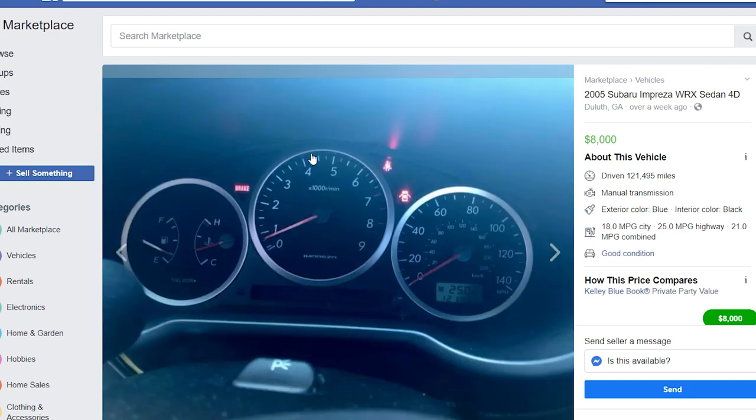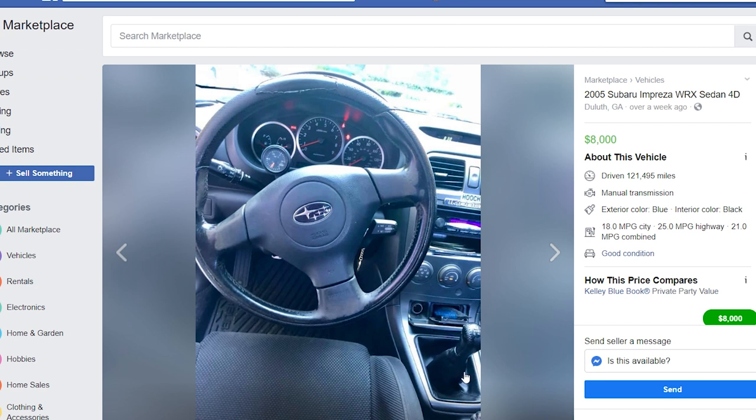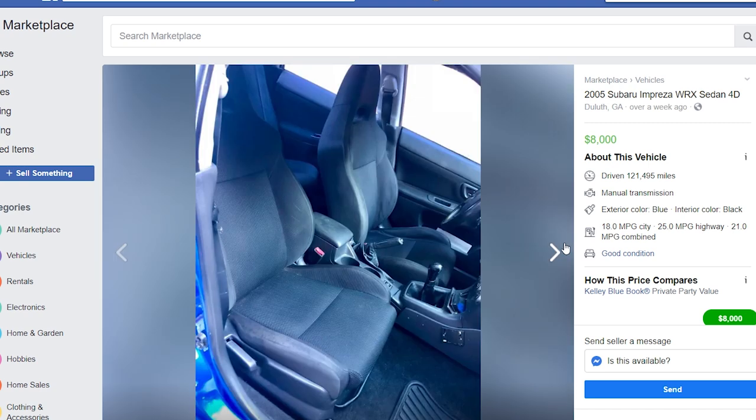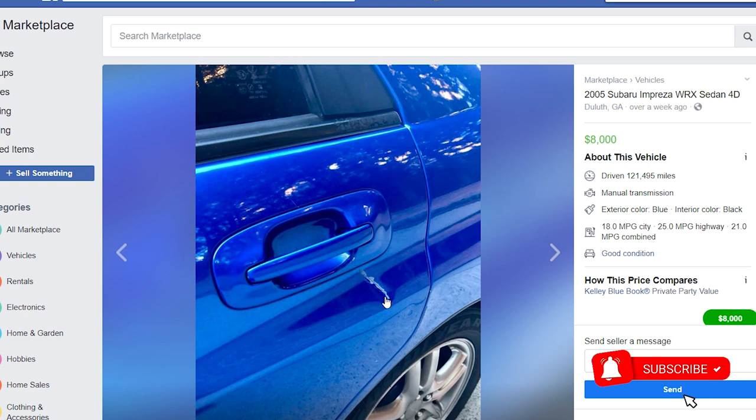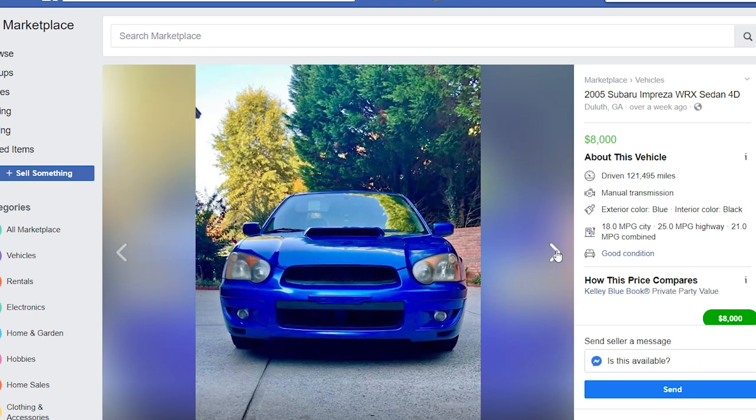It has an aftermarket exhaust, proof of the mileage, and no check engine lights. There's a manual transmission and an aftermarket stereo — not the nicest stereo, but you can install a double-DIN if you wanted to. The steering wheel has a little bit of cracking and paint coming off. Overall, the interior is looking pretty solid. Some sun damage on the top of the roof, which is pretty typical, and a small gouge in the door that you can sand down — overall, not a bad deal.